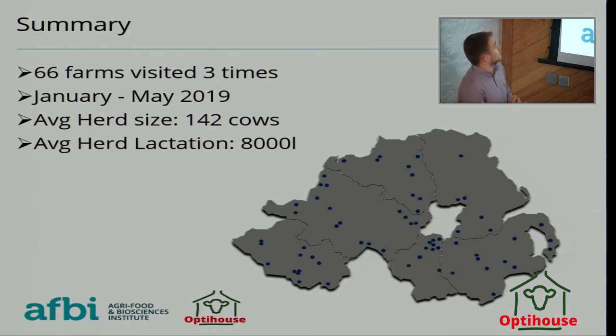A rough summary: 66 farms all around the area. The average herd size was 142, varying from 66 to 400 cows, and the average herd lactation was 8,000 litres, varying from 5,500 to 11,000 — a big mixture in production types.